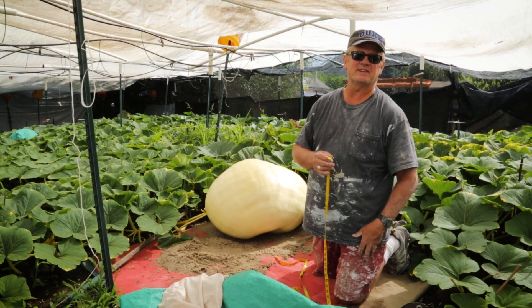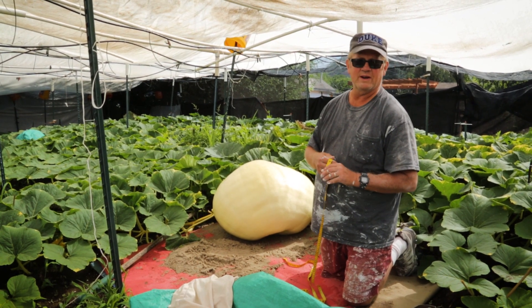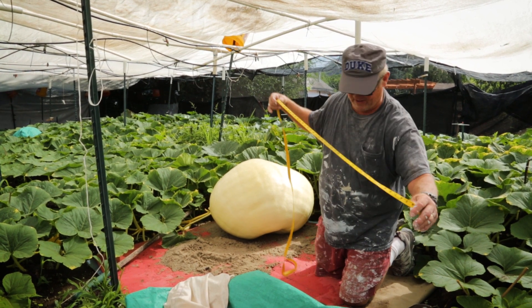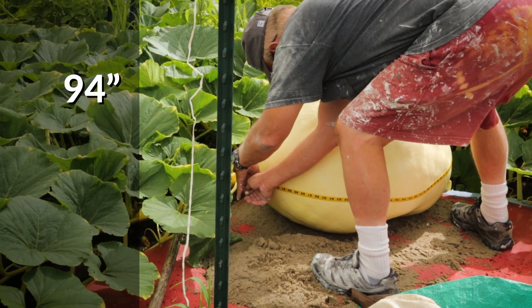I measure about every 10 days, but it is growing. This is my haste 24-16, so the first measurement I'm going to take is the circumference. First measurement: 94 inches.